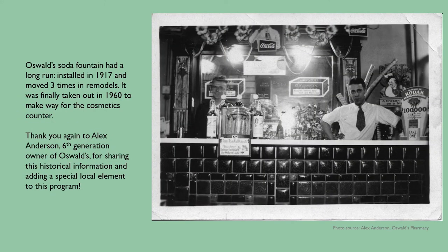Oswald's soda fountain had a long run — installed in 1917 and moved three times in remodels. It was finally taken out in 1960 to make way for the cosmetics counter. Thank you again to Alex Anderson, sixth-generation owner of Oswald's, for sharing this historical information and adding a special local element to this program.